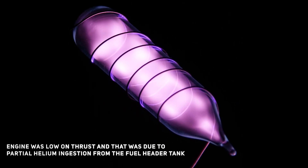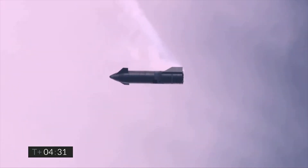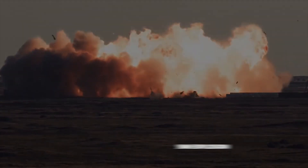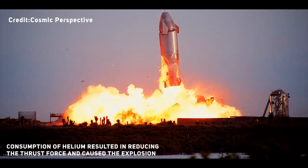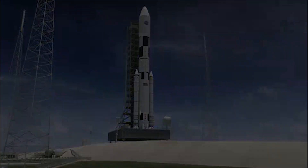Musk said the SN10 engine was low on thrust, probably due to partial helium ingestion from the fuel header tank. The hard impact crushed the rocket's legs and part of its skirt. Just before landing, during the horizontal-to-vertical reorientation, sloshing in the fuel causes a pressure drop — the root cause of SN8's explosion. To avoid this in SN10, a last-minute decision was made to add helium pressure into the header tanks to maintain fuel feed to the engines. But the engine began consuming that helium, reducing thrust and causing the violent landing. SpaceX has therefore decided to remove helium pressure from the header tank for SN11.